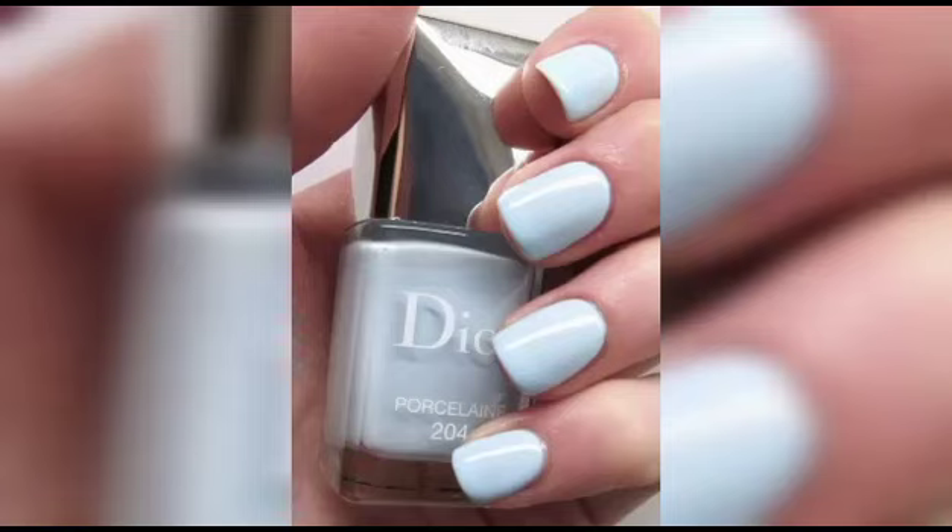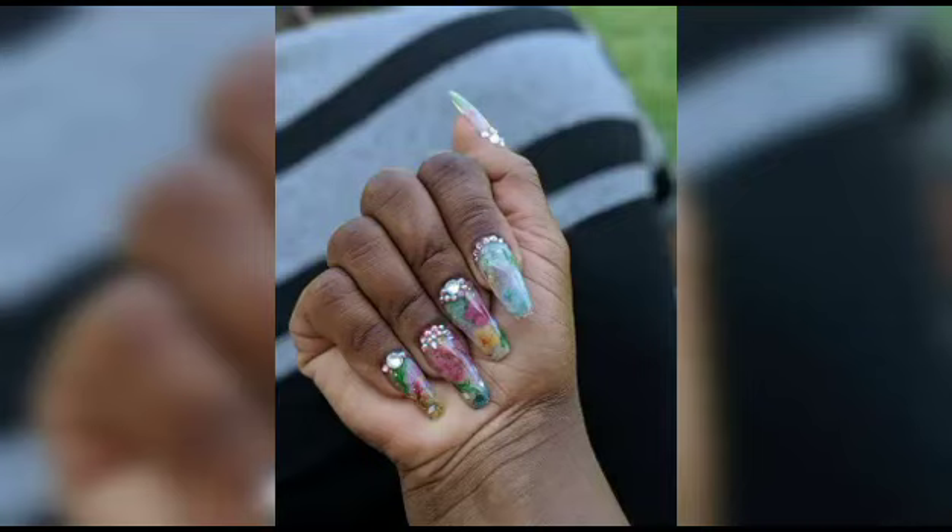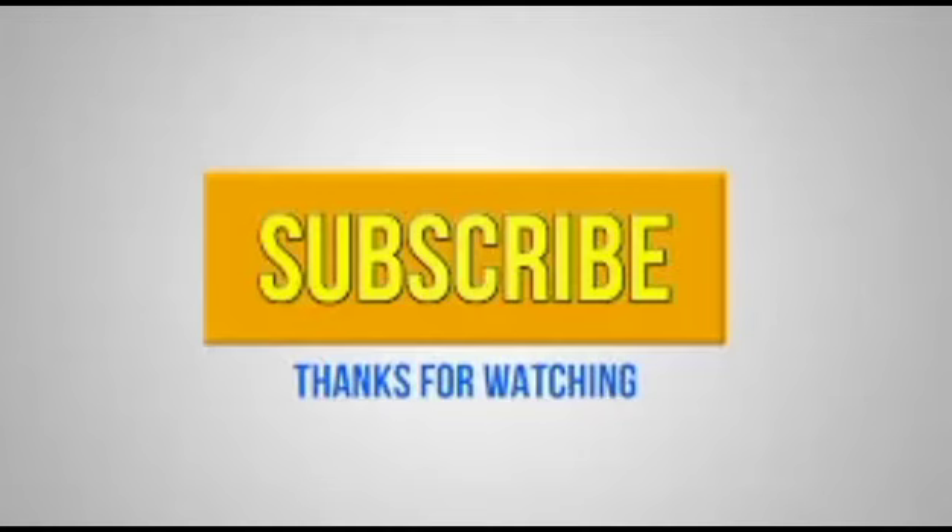So don't forget to like, subscribe, and hit that notification bell so you never miss out on our future explorations of all things aesthetically beautiful. Thank you for being a part of our vibrant community and we can't wait to see your dazzling blueberry milk nail creations.